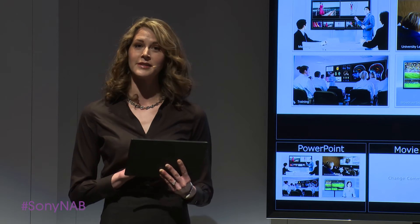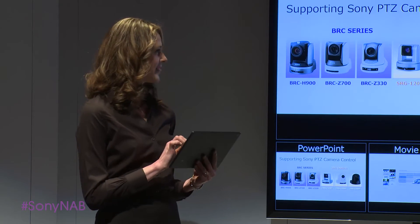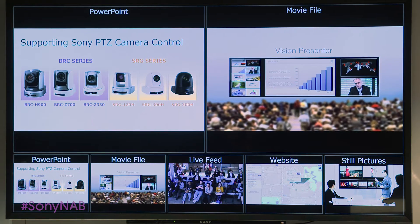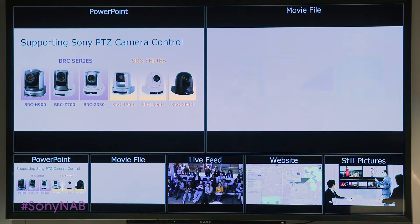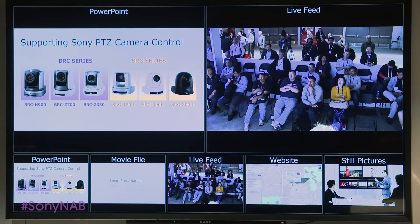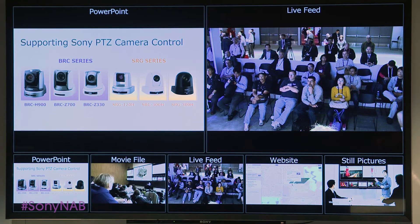In addition to live feeds, Vision Presenter includes intuitive control for Sony's popular pan, tilt, zoom cameras. You can operate both BRC and SRG series cameras through pop-up on-screen controls.